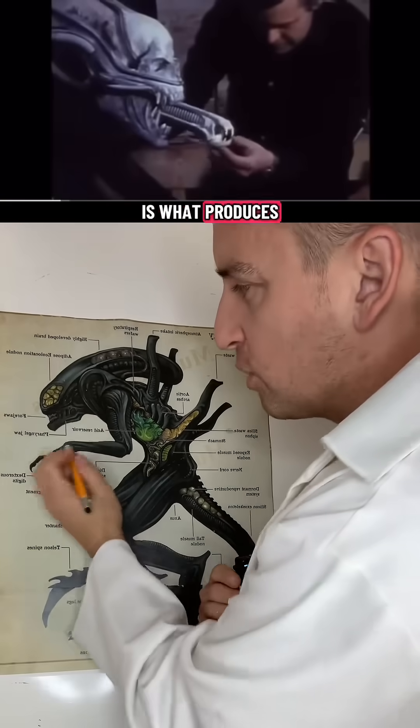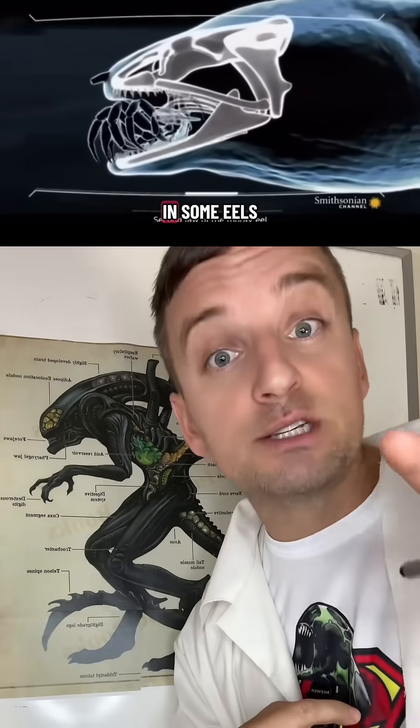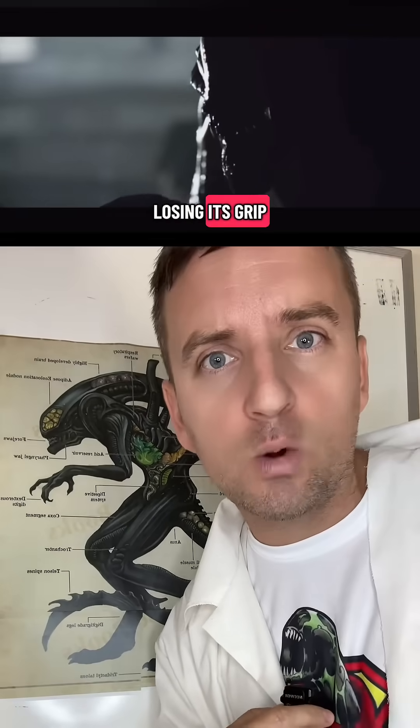The inner jaw is what produces the resin it uses to form its hide. However, it also functions like the inner jaw found in some eels, latching onto larger prey without losing its grip.